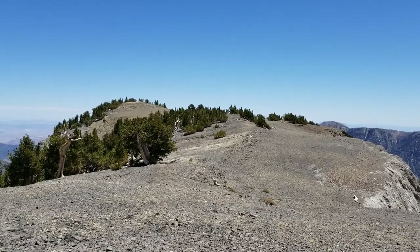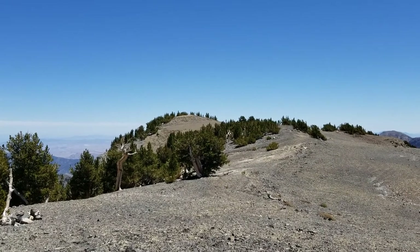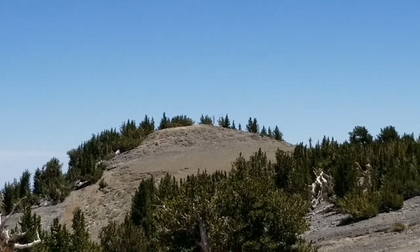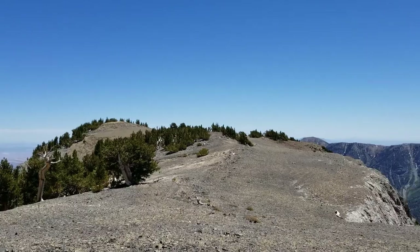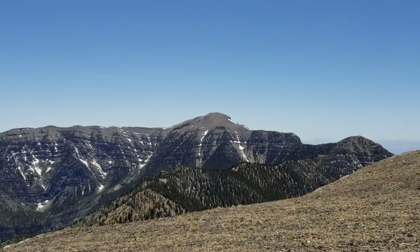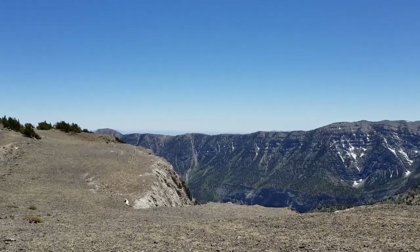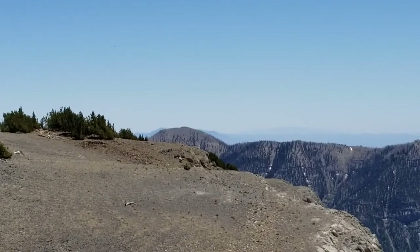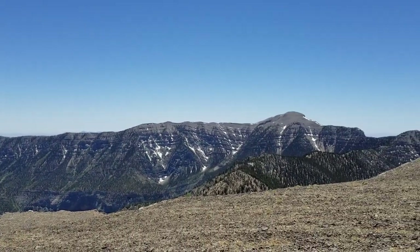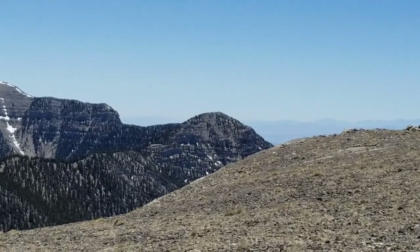Here we are on the beautiful summit of Mummy Mountain, heading from the western summit to the eastern summit. The eastern summit is the true summit. We're going to head over there and stand on that summit for just a moment. Here you see emerging Mount Charleston, or Charleston Peak. And then the south ridge of Kyle Canyon. And then the tip of Griffith Peak. Let's go back to Charleston Peak — there it is. And down in this direction, you have Lee Peak.